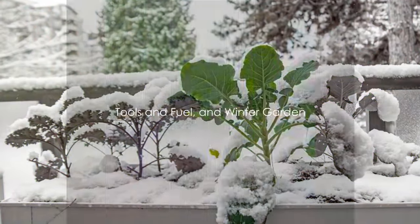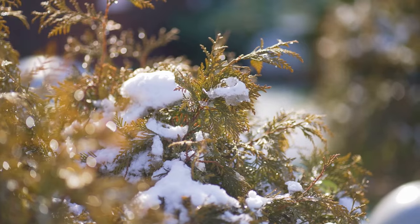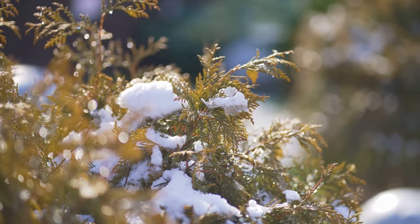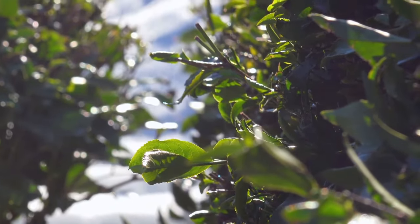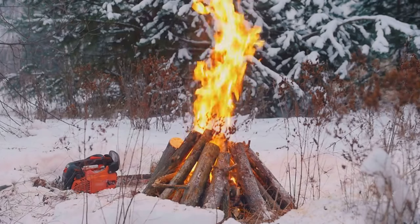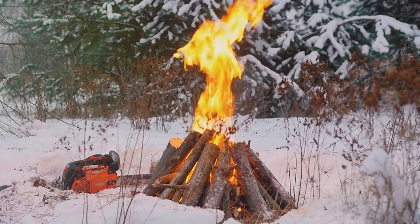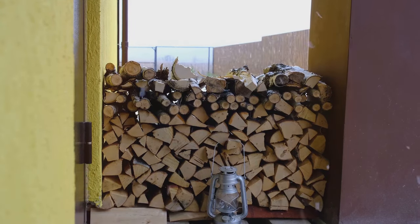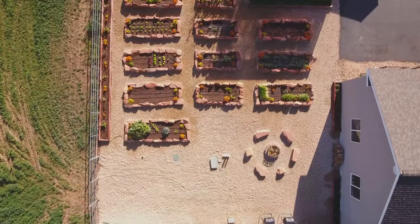Tools, fuel, and a winter garden can be game changers. Having the right tools on hand is crucial — from repairing a damaged window to opening tins of food or starting a fire for warmth, the right tools make all the difference. Fuel — whether it's propane for your heater, petrol for your generator, or wood for your fireplace — is a must-have. It's the energy that keeps you warm, helps you cook your meals, and powers your tools. Remember to stockpile enough fuel to last through the winter.